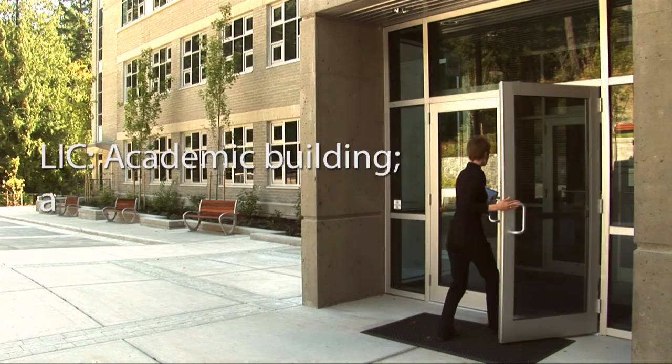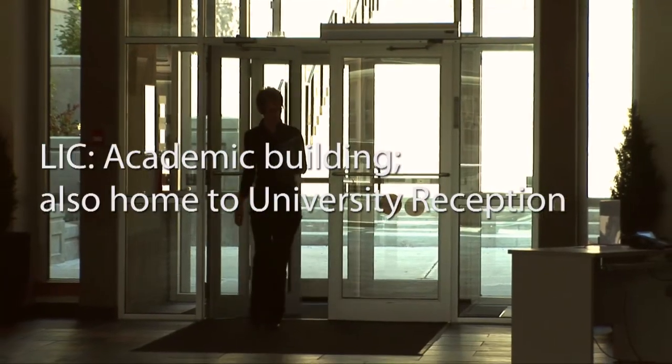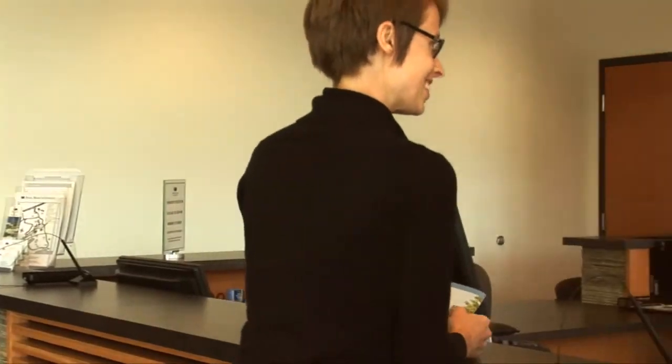This is where you'll find university reception and where you'll get your student ID card. Say hello and make sure to smile.